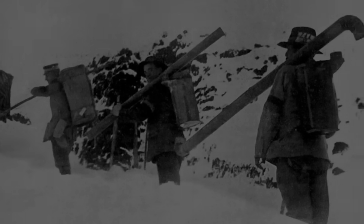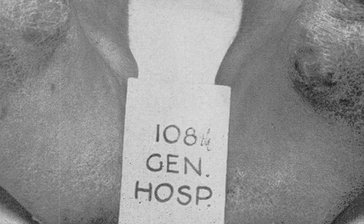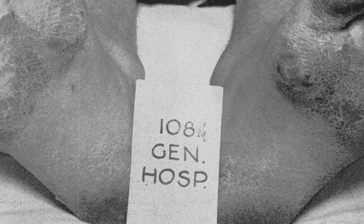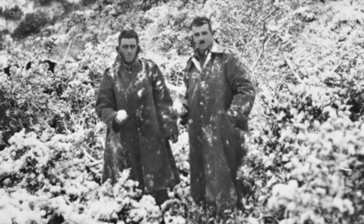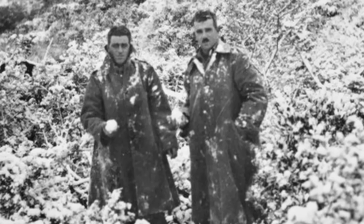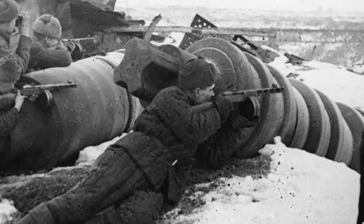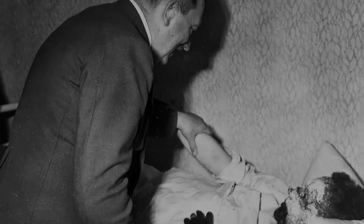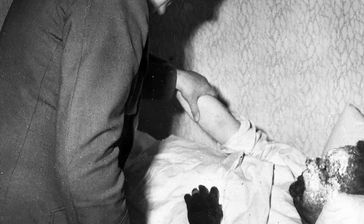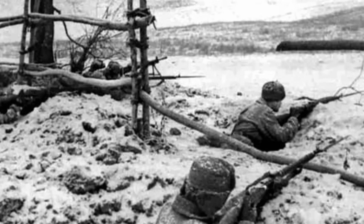It was not until the First World War that a distinction was made between trench foot and frostbite. The key distinction between the two is that trench foot does not require below-freezing temperatures to occur. It would be in 1915 that hospitals began admitting injured soldiers while differentiating between the two conditions. During the Second World War, the harsh conditions of the Eastern Front resulted in tens of thousands of frostbite casualties. As many as 15,000 German soldiers had amputations as a result of frostbite, whilst for the Soviets, as many as 7% of all wounded soldiers were injured due to frostbite.